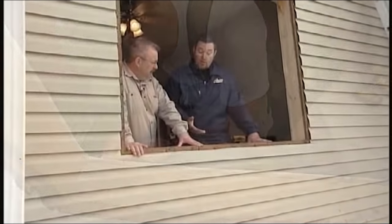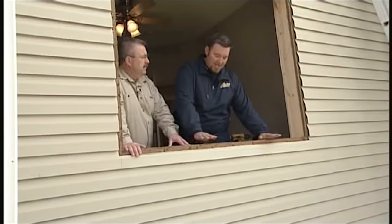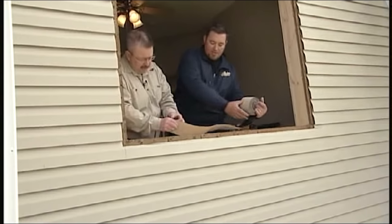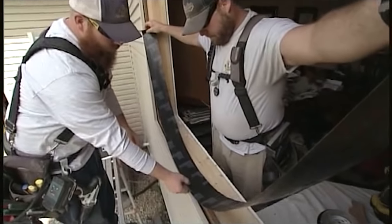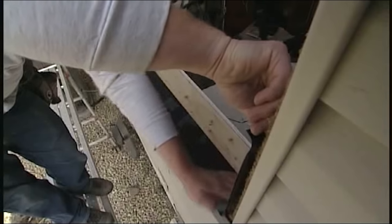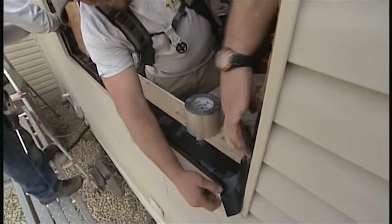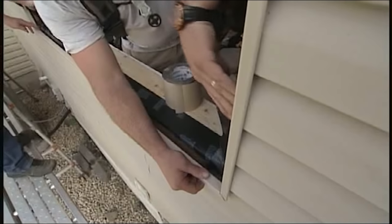Luckily, we didn't have to do much here except clean it up. We cut back the sheetrock a little bit and got everything clean so we could install our butyl tape. What we're putting on today is the Barricade tape Ultra Flash — it's like an ice and water shield. We go over the sheathing, do the whole sill, come up the sides, so that if water ever gets behind the window or trim, it can drain back out over the sheathing.